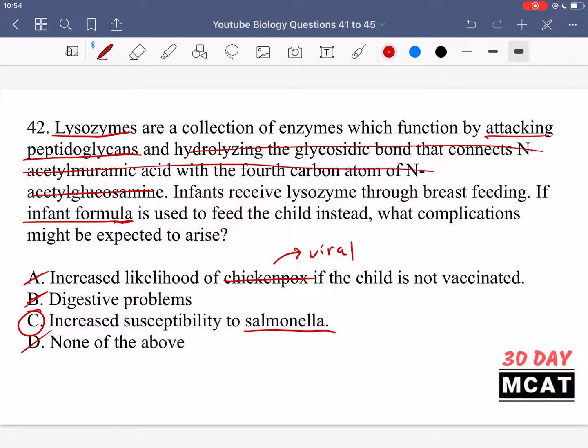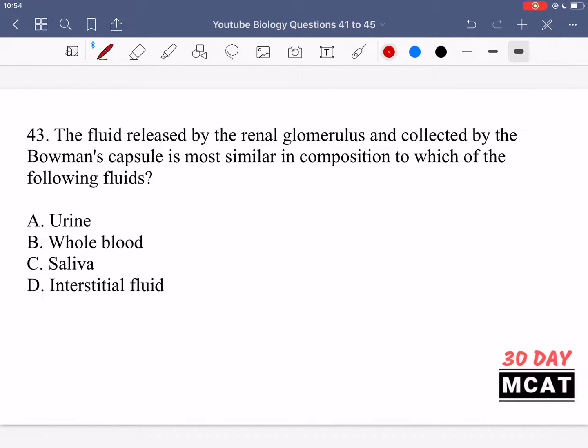In question 43, we're asked which fluid the filtrate released by the renal glomerulus and collected by Bowman's capsule is most similar to. The glomerulus is the collection of capillaries in the nephrons inside the kidneys — whole blood flows through the glomerulus, and that filtrate is collected in Bowman's capsule.